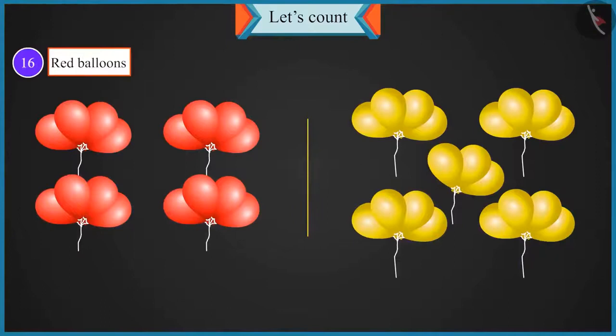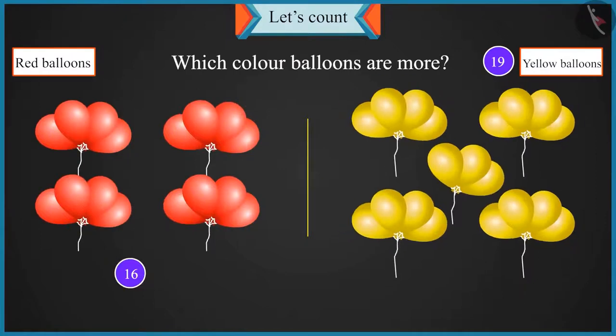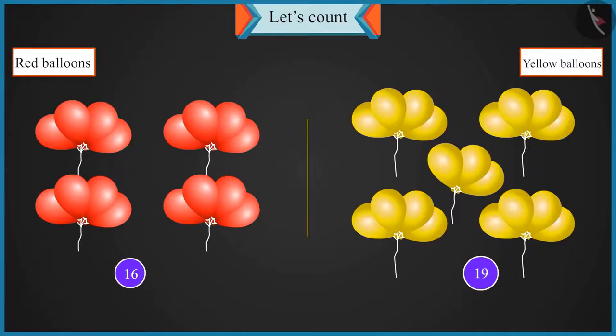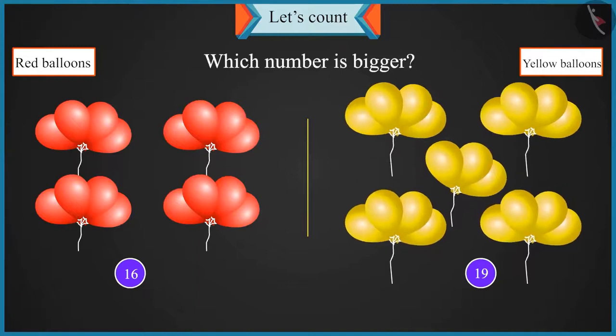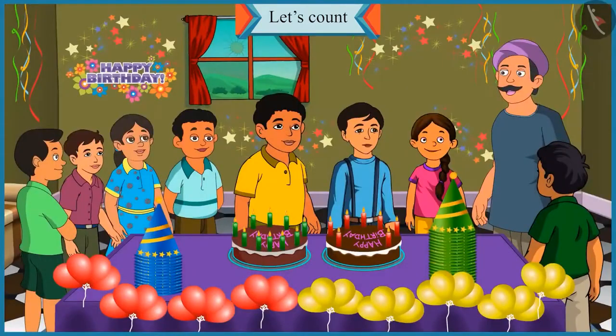Chotu, we have sixteen red balloons and nineteen yellow balloons. Tell me, which color balloons are more? There are sixteen red balloons and nineteen yellow balloons. Uncle, while counting, sixteen comes before and nineteen comes after. It means the count of yellow balloons is not sixteen — it is seventeen, eighteen and nineteen. It's three more, so yellow balloons are more. Well done. Of sixteen and nineteen, which number is bigger? Yellow balloons are more than red balloons, so nineteen is bigger than sixteen. You are right, Chotu.